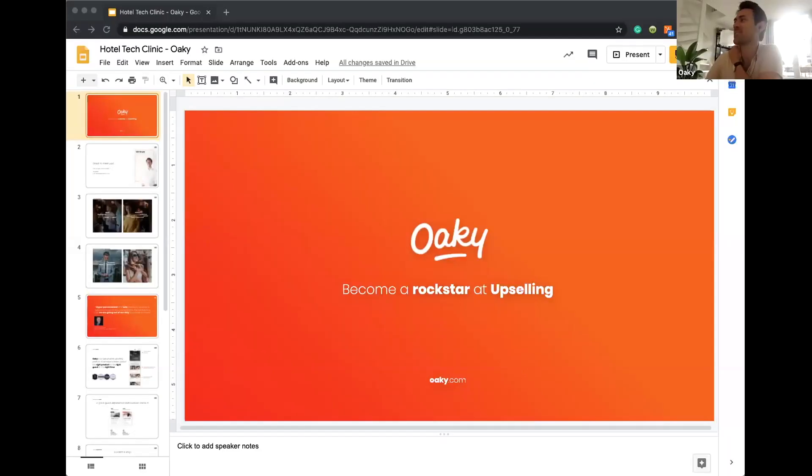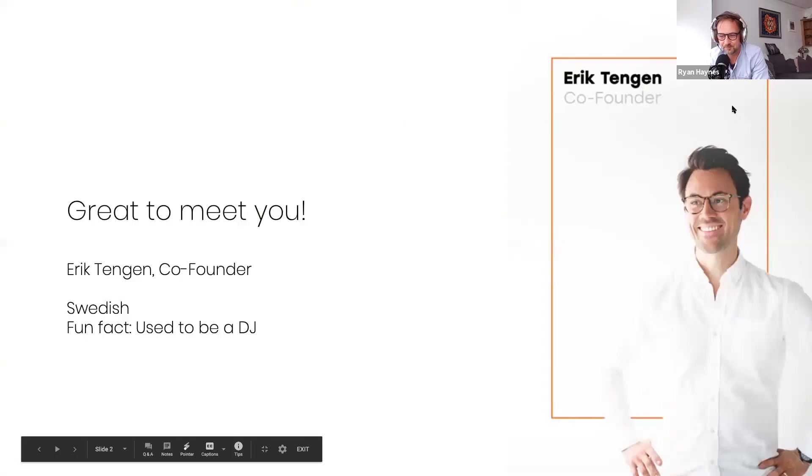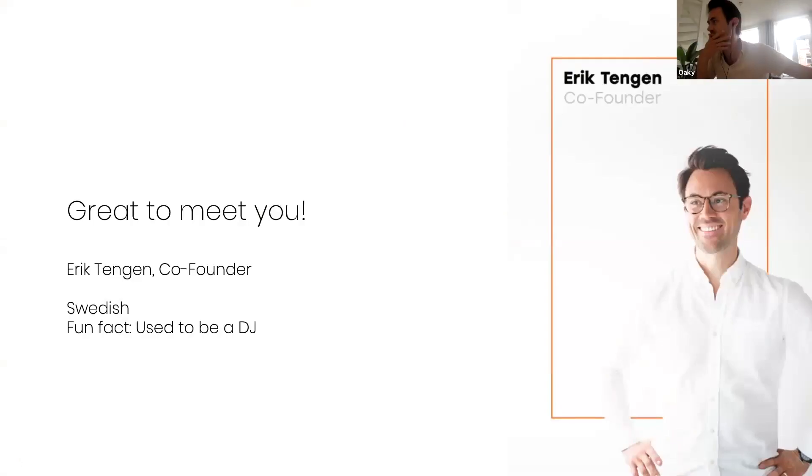Next up is Eric Tengen, co-founder of Oki, joining from Amsterdam. Eric is originally from Malmö, Sweden, and shares a fun fact that he used to be a DJ.